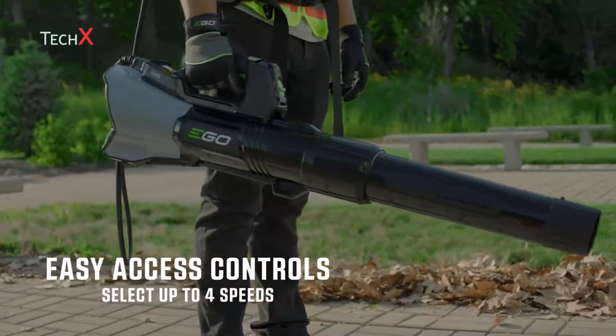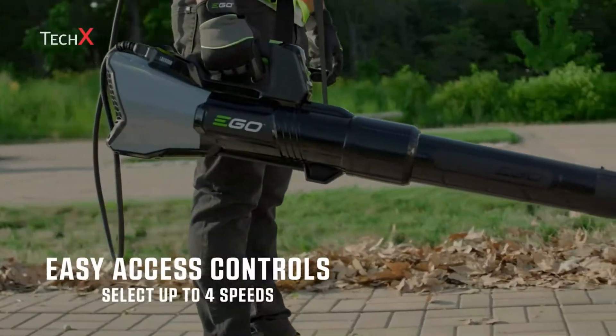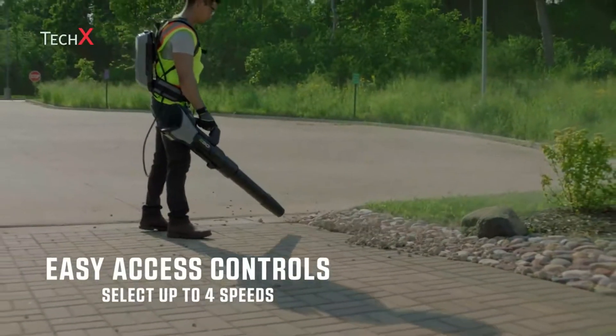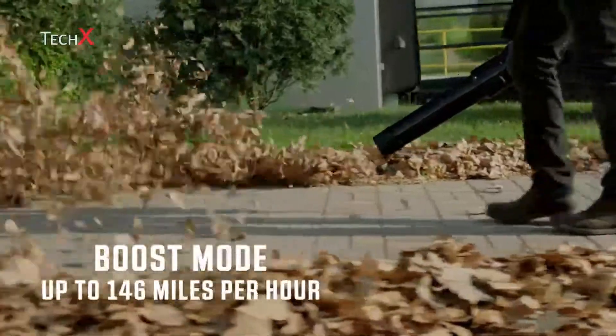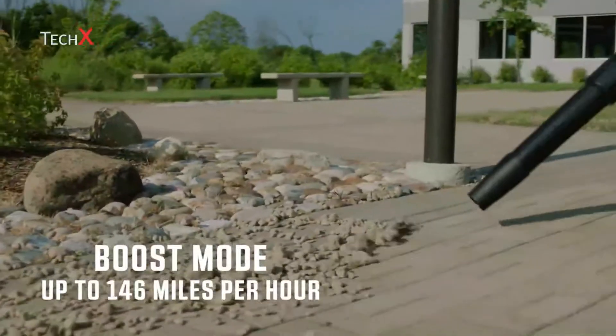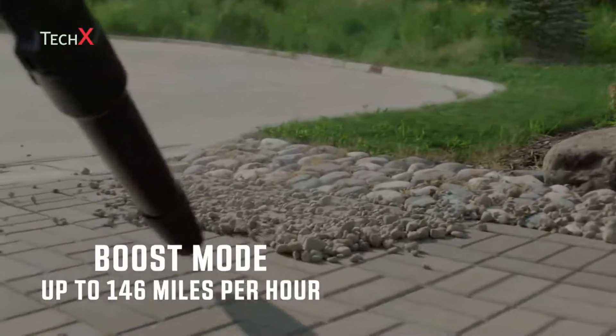Select up to four speeds using the mode selector, ergonomically designed right at your thumb to easily increase power as you move through heavier debris. With the ability to blow 146 miles per hour on boost mode, the professional landscaper appreciates the convenience and performance.